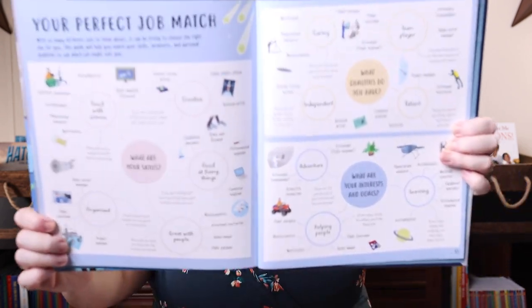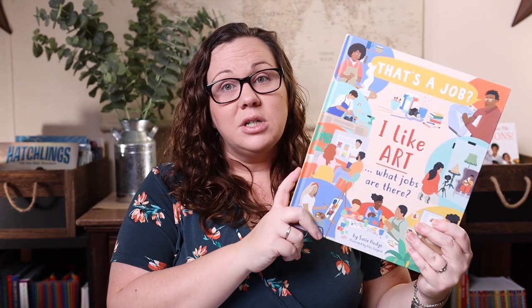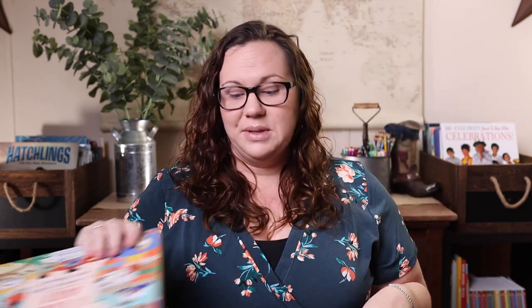What I love even more is that in the back of each book there's a 'Your Perfect Job Match' spread — kind of like 'if you like this, follow here' — so it's a great way for kids to get a better idea of what jobs exist in their area of interest. We also have 'I Like Art, What Jobs Are There?', which Emily is already ready to steal, and 'I Like Sports, What Jobs Are There?'.